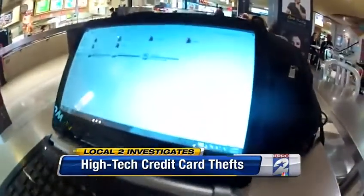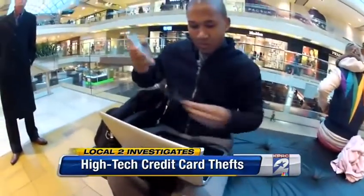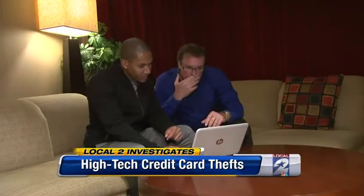People we talked to couldn't believe it, but we proved it at a Houston mall. In 15 minutes, Chris Gilpin was able to capture the credit card numbers of 39 people. The numbers are right there. So how do you keep this crime from happening?